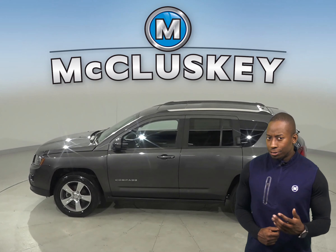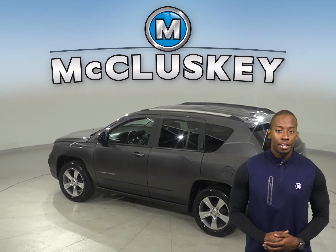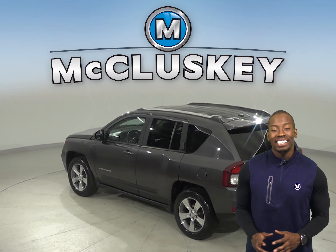And for safety, you'll have traction control, braking assist, and a tire pressure monitoring system. There are automatic headlights for easy nighttime visibility.